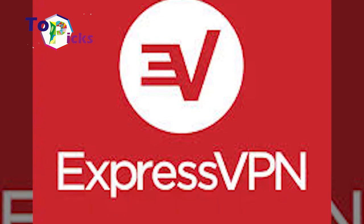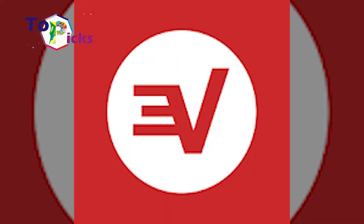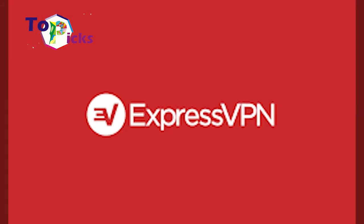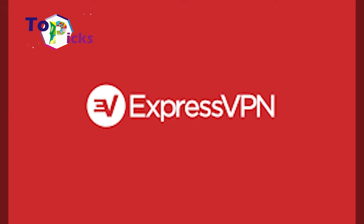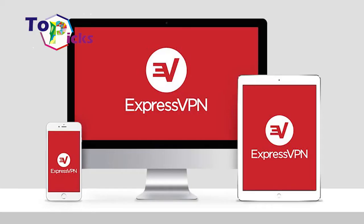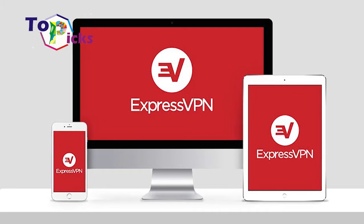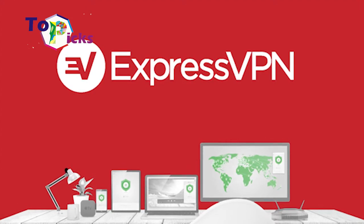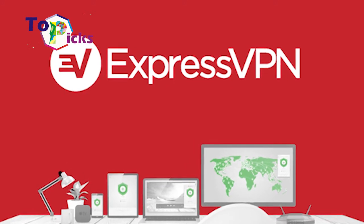ExpressVPN: You can easily download this VPN application from your Play Store. This user-friendly VPN application also has fast speed, as its name suggests. It operates more than 3,000 high-speed servers with P2P support across over 94 countries.